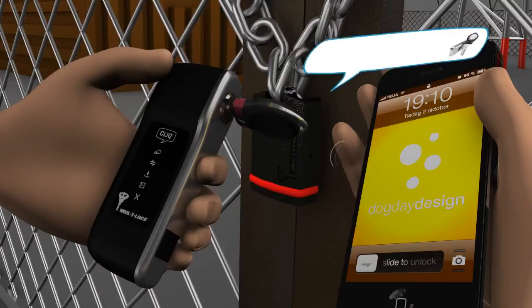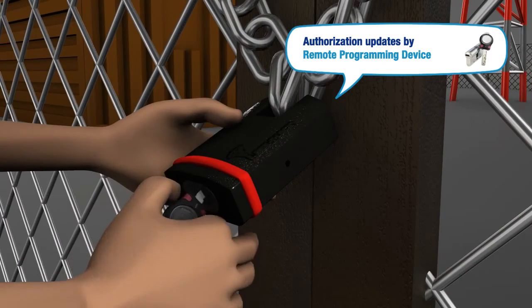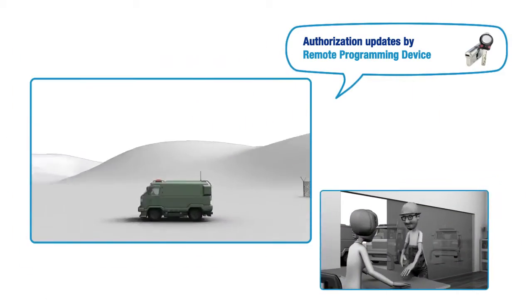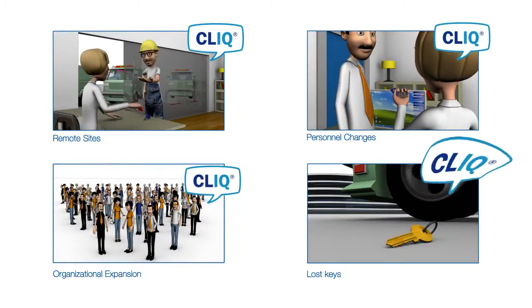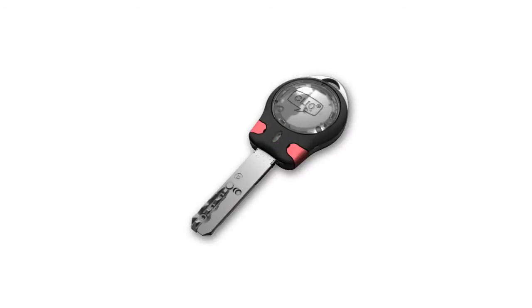You'll be able to update authorizations and schedules by using remote programming devices, saving time and money. Click is the most advanced solution today that can solve your access control and security management challenges. Click by Multi-Lock: secured controlled access.